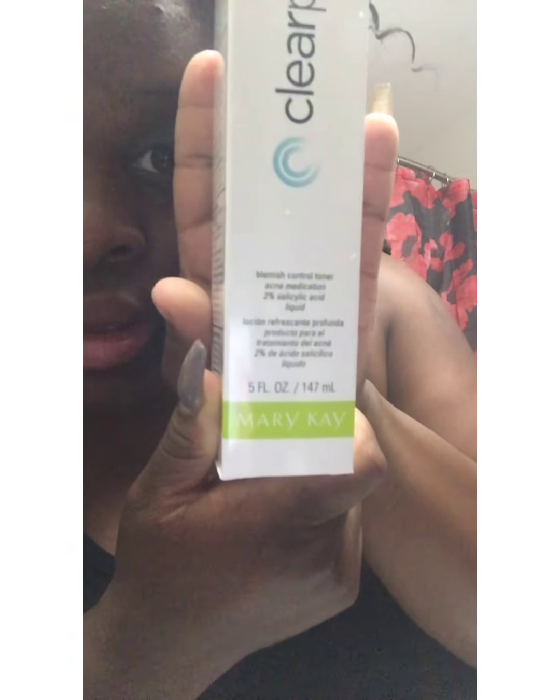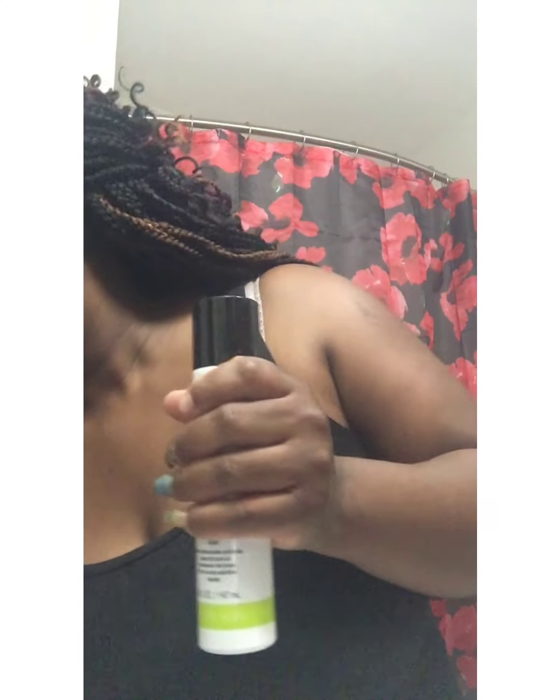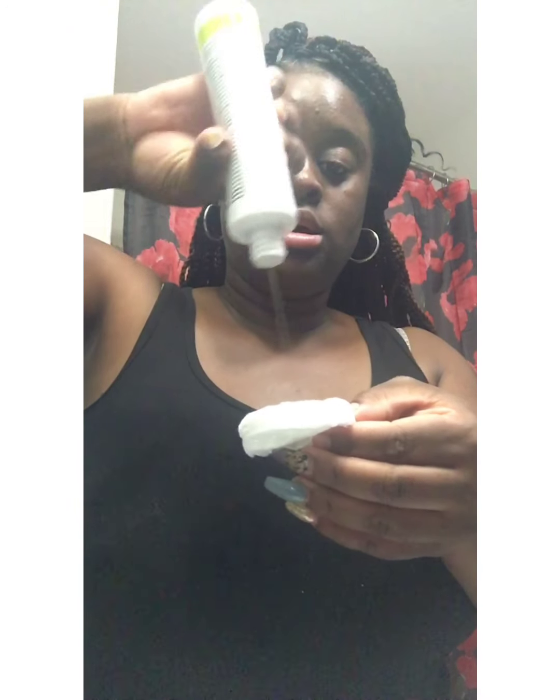This is what the blemish toner looks like. I take about two cotton rounds — you can get those from the dollar store, they're very cheap. Because it's liquidy you don't want it going everywhere, so I pour the blemish toner onto the pad, not too much, so I can get it all around the face.